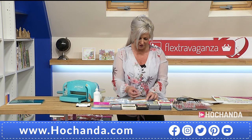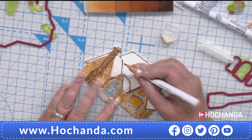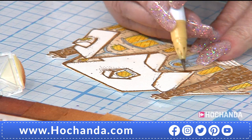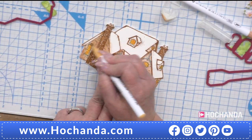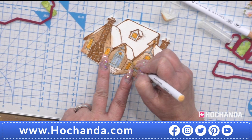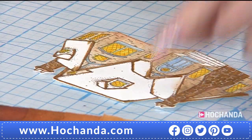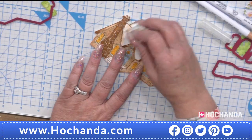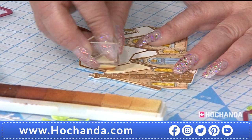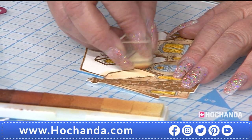Now I'm using the precision daubers — I've gone around the edge with dark brown over where I've inked it to give the cottage a crisp, defined look with a thatched roof effect. Then I'm going in with the dauber — what I love about daubers is they're easy, quick, and give a really nice airbrushed finish. They're great for adding shading, so think about using them alongside your pens as well.